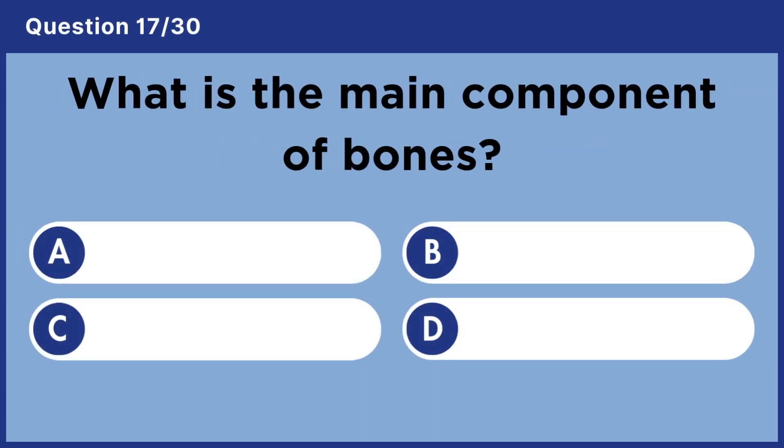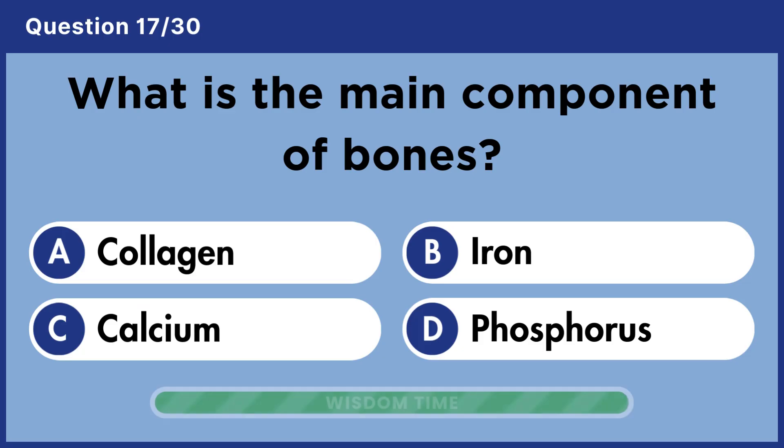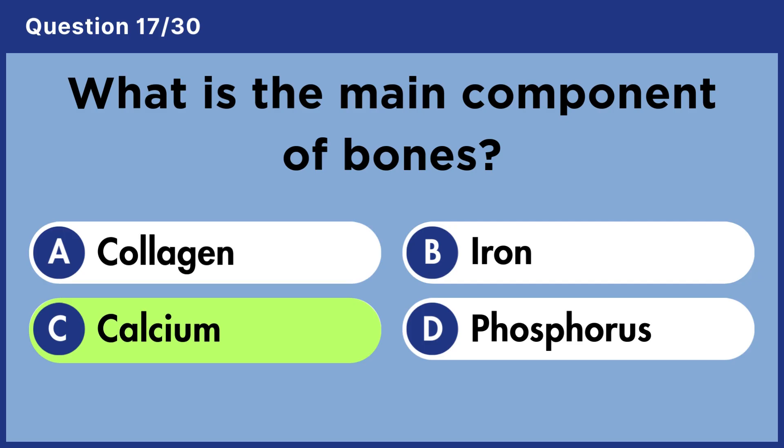What is the main component of bones? Answer C. Calcium.